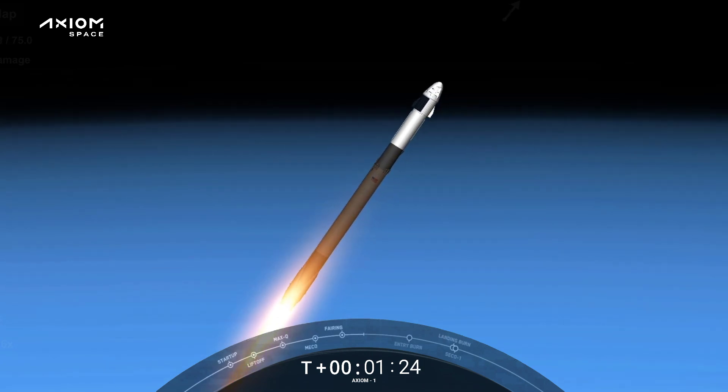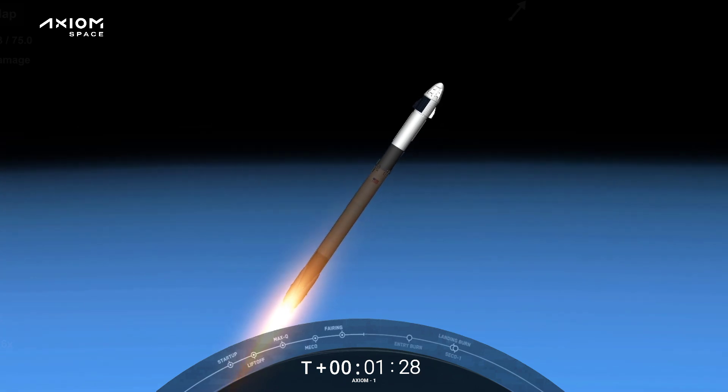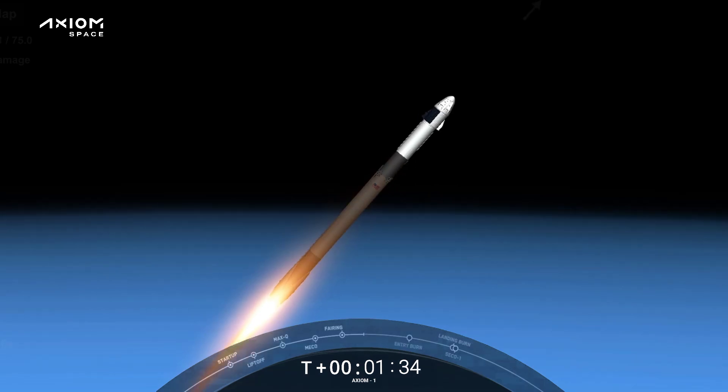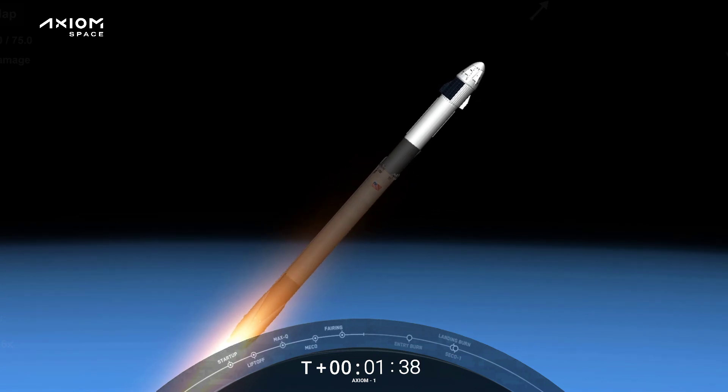One Bravo. The crew calling out one Bravo — should an escape situation arise, that tells the Dragon flight computer what profile to fly using the Super Draco engines. But everything is looking good on Falcon 9.